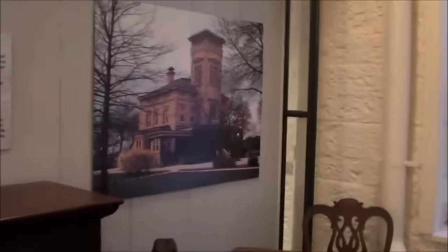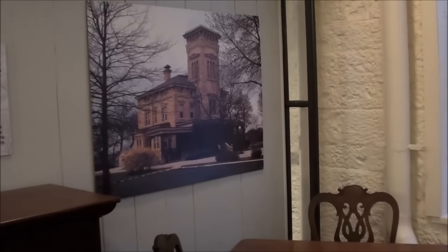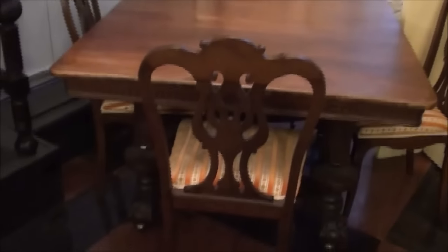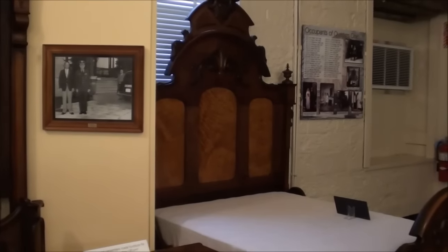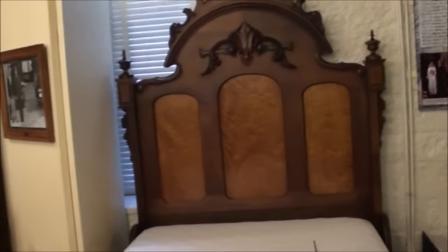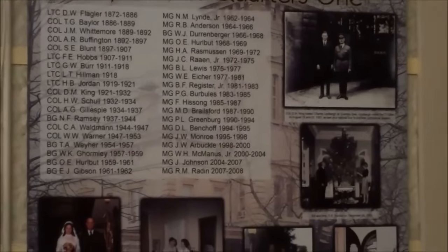I drove by this mansion here — they call it Quarters One — and it was for the head officer here. It was equipped with beautiful furniture, some of it made right here on the island, because they had extensive carpentry shops. There's a whole bunch of pictures here showing what it originally looked like. I don't think they allowed any enlisted men in there. This plaque shows all of the different occupants of Quarters One over the years. It's off-limits to the public.